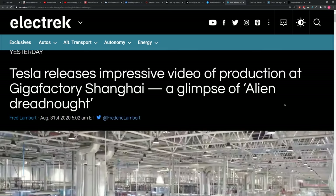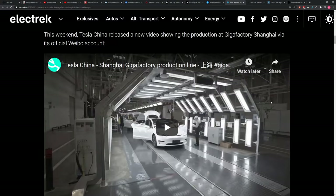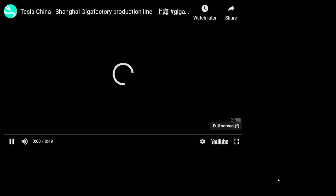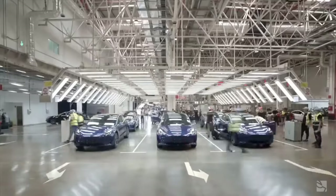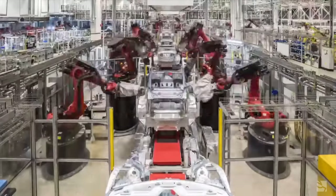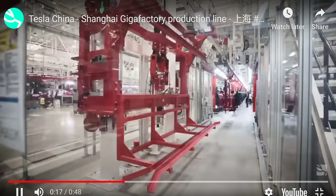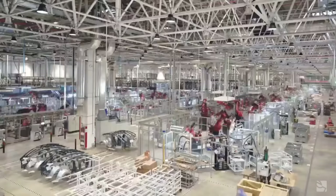Tesla released a time-lapse of its Gigafactory Shanghai. I'm a sucker for a good high-tech time-lapse, especially in an automotive manufacturing facility where things are being made by robotic arms. There's a little video showcasing some Model 3 production — it all looks very high-tech. This is still not all the way to Elon Musk's eventual fully automated vision, but it's pretty impressive watching these things roll off the line. There's a pretty serious number of robots working on one vehicle at a time — the robots are passing the parts to other robots.